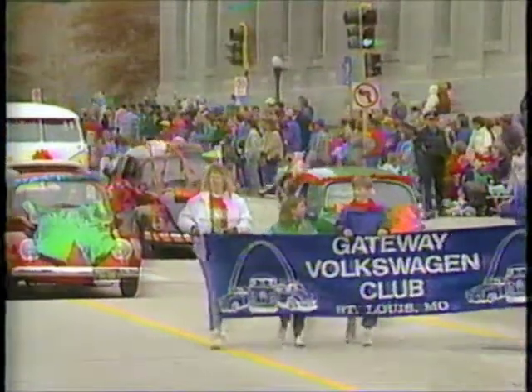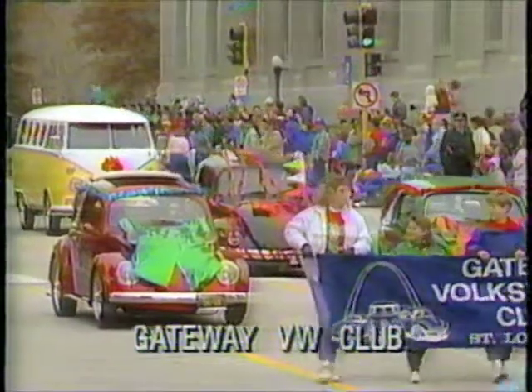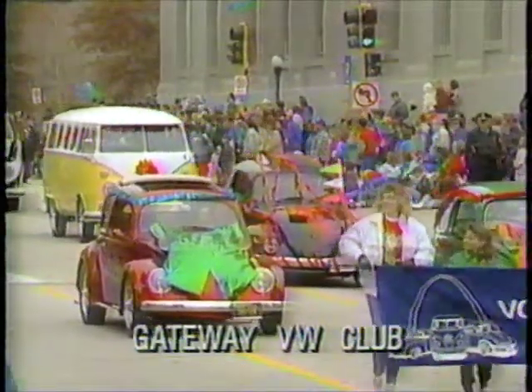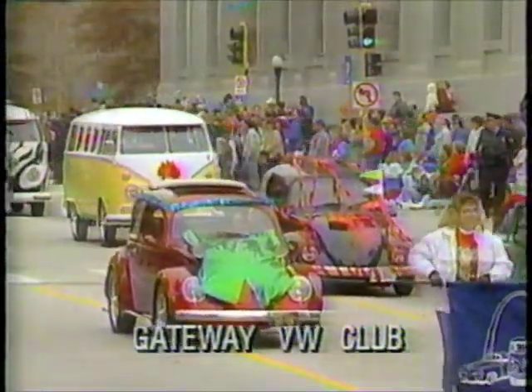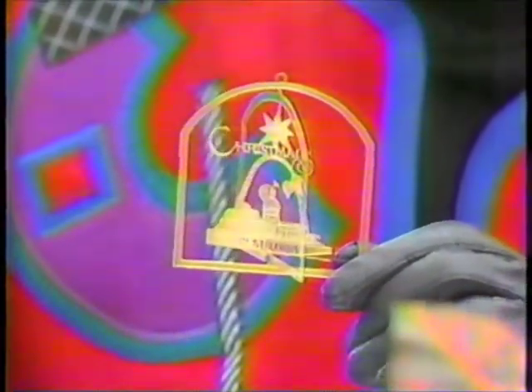Continue the fine programs we have at the Easter Seals Society. The ornaments are available — they're $12 each, and there is a discount for larger orders. You may purchase them at the Festival of the Trees, a 10-day event at Keele Auditorium starting Friday.